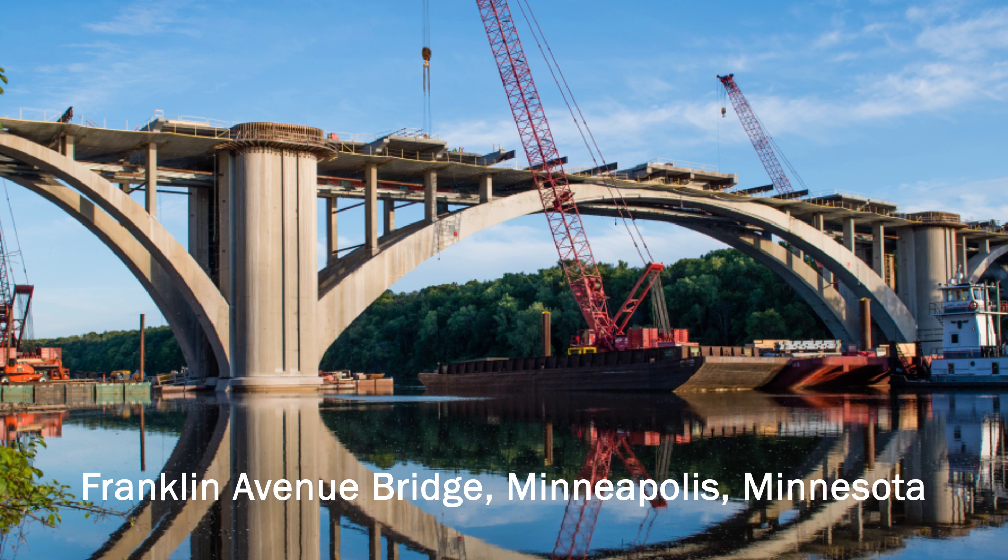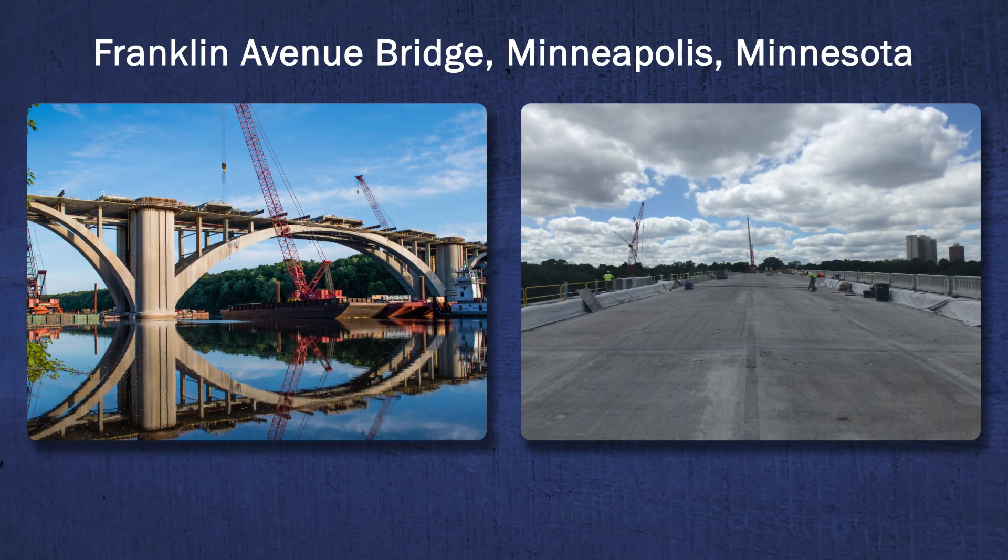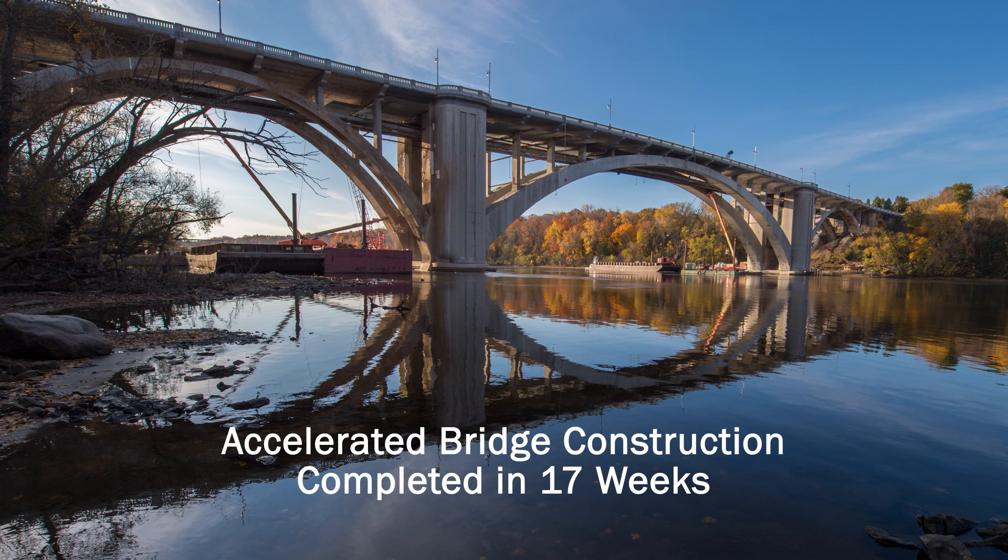Engineers from Hennepin County, Minnesota used UHPC on a complete redecking of the historic Franklin Avenue Bridge over the Mississippi River in Minneapolis. The project was completed in 17 weeks using pre-cast concrete deck panels and UHPC connections.